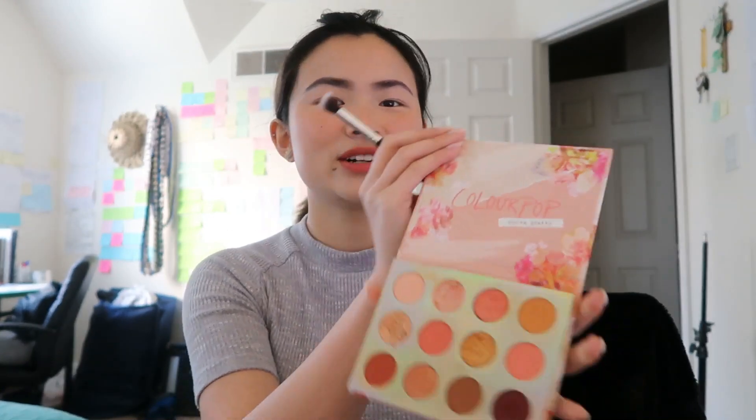I'm going to use this Sweet Talk palette from ColourPop — there's a lot of pink hues in here which I think will do very well in making me look like an e-girl. I usually never do pink eyeshadow, I feel like it's just too much, but we'll see how it goes today.